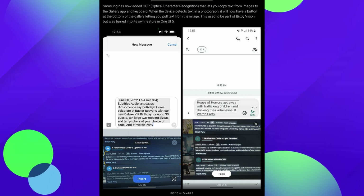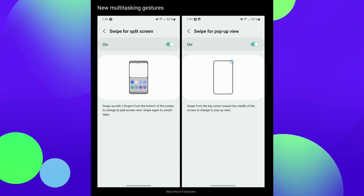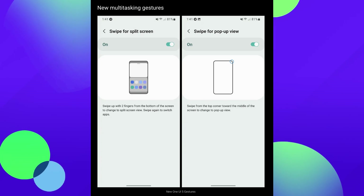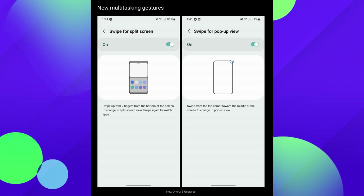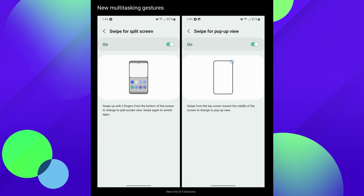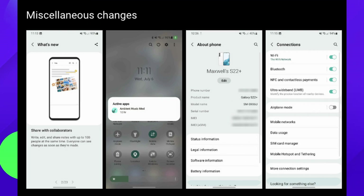This is going to look similar to the way iOS 16 does it, and One UI 5 will be able to do that as well, built right into it. Next, we have a quick look at the new multitasking gestures. You have the swipe for split screen — you can turn that on or off by swiping with two fingers from the bottom of the screen. And you have your swipe for a pop-up view, which you do from the corner of the screen. There are also some miscellaneous changes, nothing too crazy.